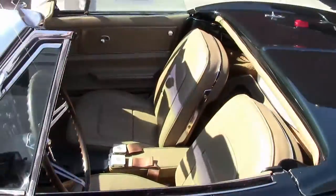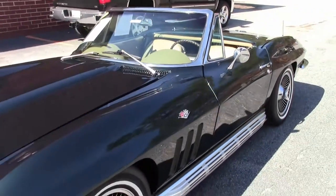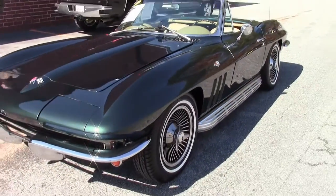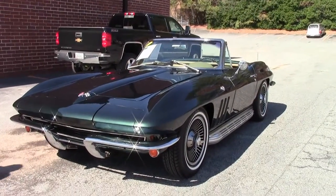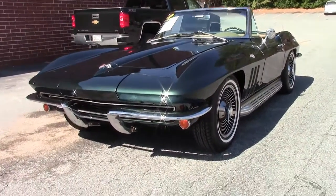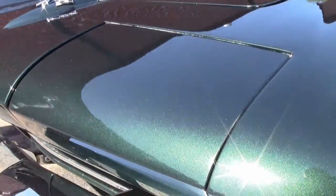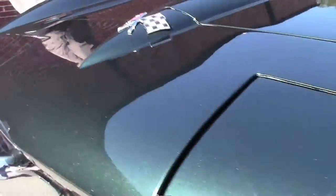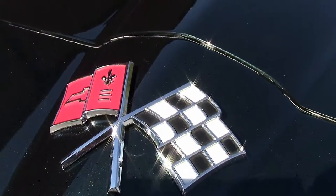The Restomod market has been very hot as of late. If you've watched any of the auctions, you also know this. This is a Restomod 1965. The paint color on the car is a dark bowling green from a '98 to 2000 Corvette, and it is stunning — a beautiful green. It does have the tan interior.